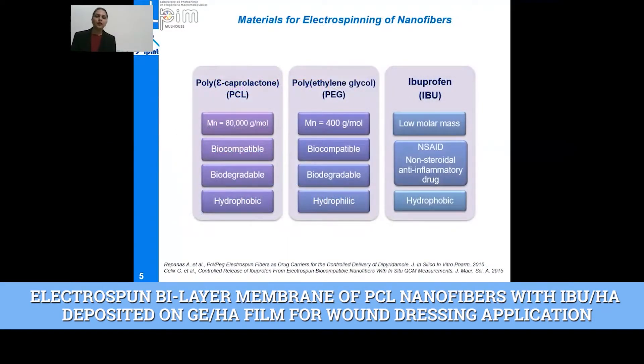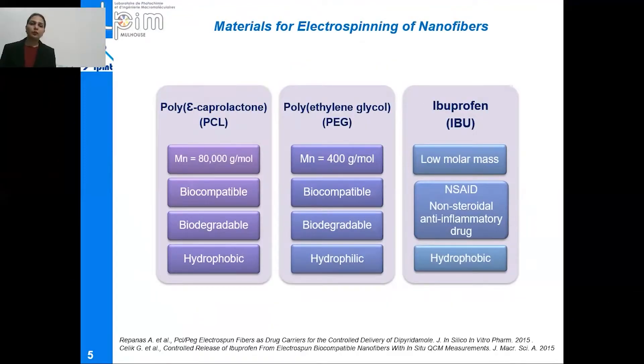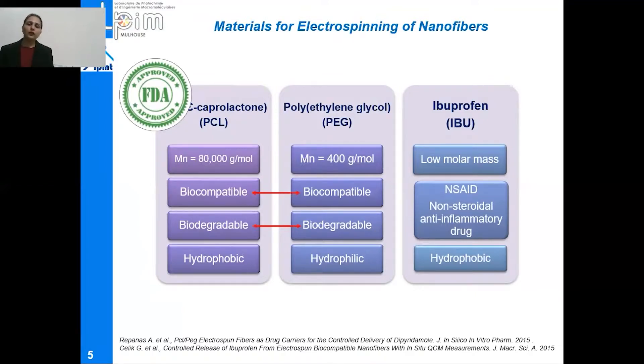The basic backbone polymer used to prepare these nanofibers was polycaprolactone, usually known as PCL. PCL is a linear aliphatic polyester and it is hydrophobic in nature. In order to overcome the hydrophobicity limitation of this polymer, a hydrophilic polymer polyethylene glycol with a very low molar mass of 400 grams per mole was blended with PCL in order to balance and tailor the wettability properties. Both these polymers are not only biocompatible and biodegradable, but also FDA approved, meaning they are safe for biomedical applications.